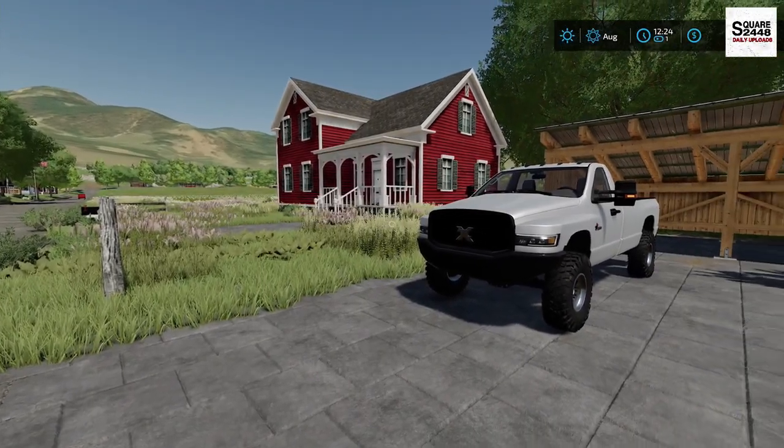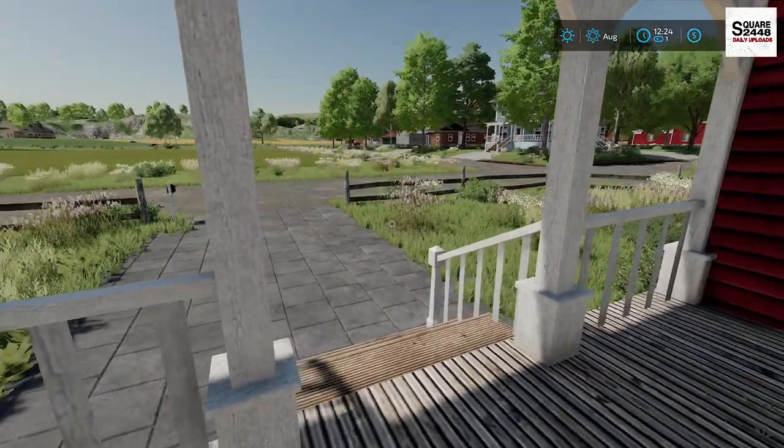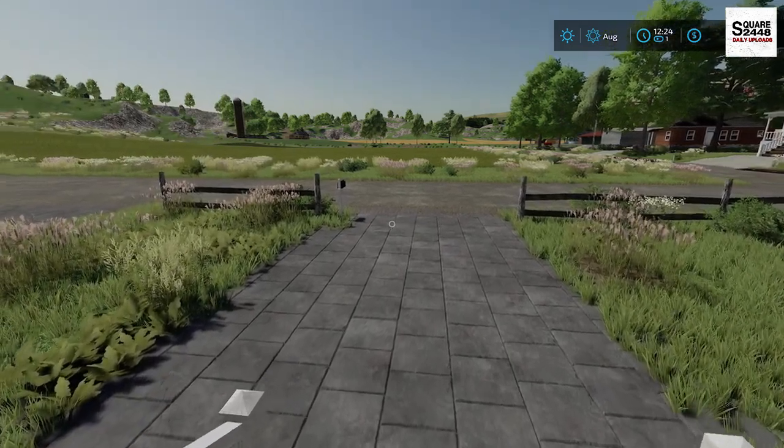Hi everyone, today we're back with the public works on the Xbox. It's a beautiful morning here in West Bruch Hills. It's a bit chilly at 70 degrees here but it's going to warm up to the mid 80s.